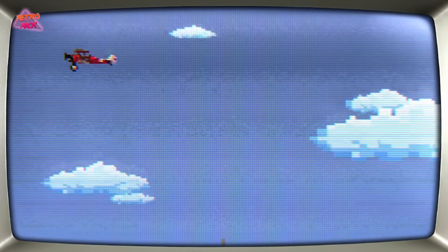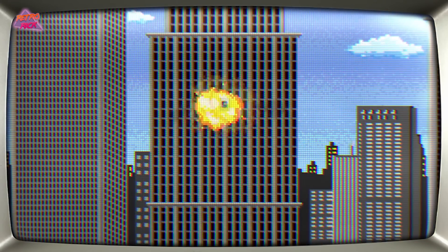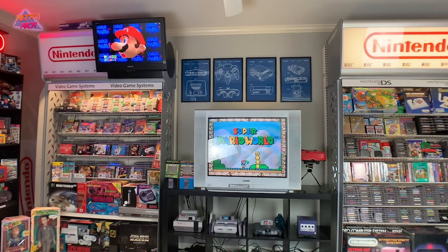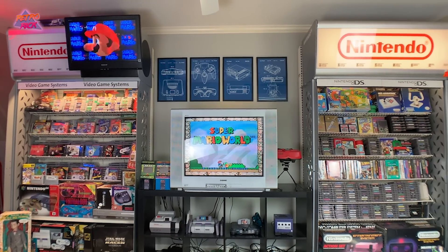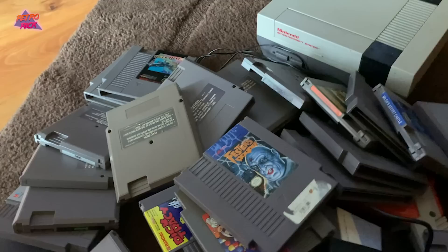What is up internet, Retro here and welcome back to episode 39 of the $10 Game Collection Challenge. We are on a journey to build a video game collection starting off with just $10, to prove that you can still game hunt in today's time and you can do it on a budget.